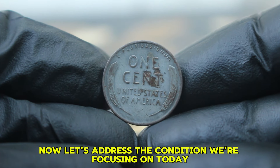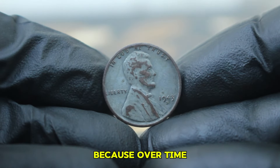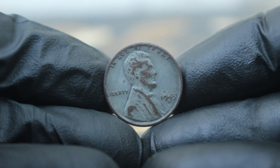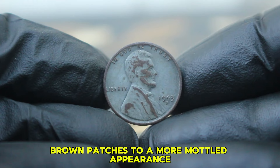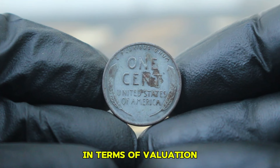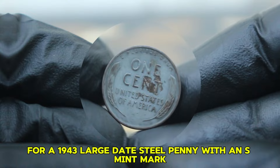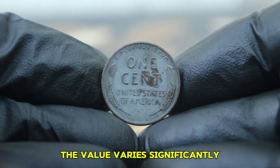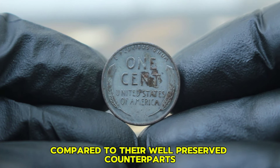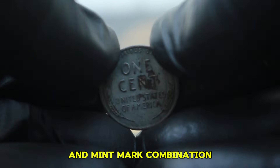This coin has a unique history because over time the steel coating can become discolored or corroded, giving it a distinctive look. Color damage can range from reddish-brown patches to a more mottled appearance, affecting the overall aesthetic and value. For a 1943 large date steel penny with an S mint mark in color-damaged condition, the value varies significantly. Coins in this condition are generally less valuable than well-preserved counterparts, but the rarity of the specific year and mint mark combination can still command a premium.